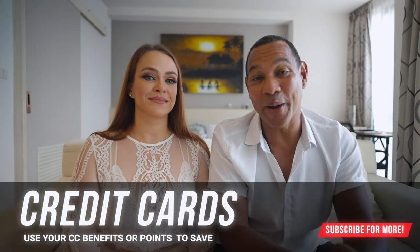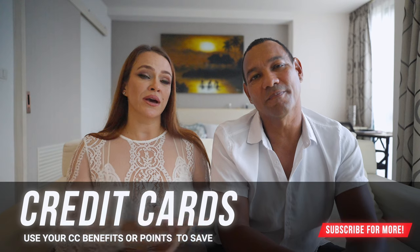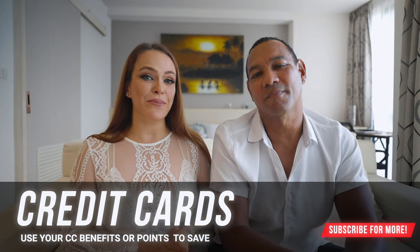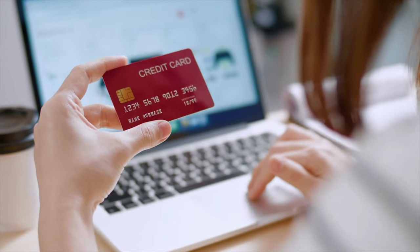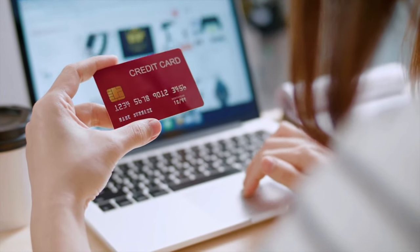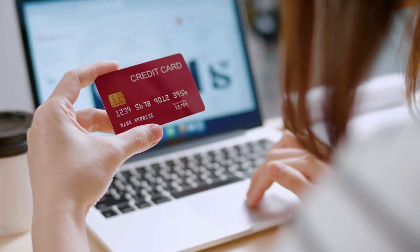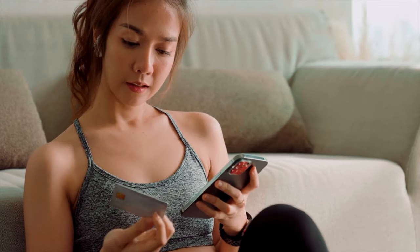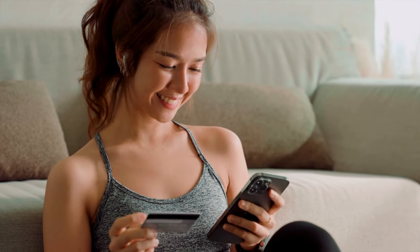Our last money-saving tip is credit card benefits. Not only points — sometimes you can use points to book extra nights — but specifically, if you use a credit card for a specific hotel chain, they may offer a free upgrade or a complimentary extra night. Do your research on resort loyalty programs, or if you're considering signing up for a new credit card, check what perks it offers for booking specific resorts.